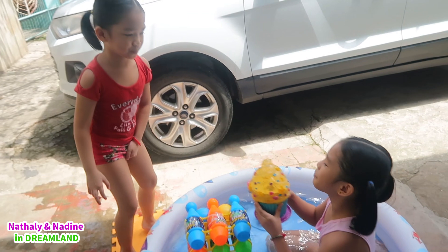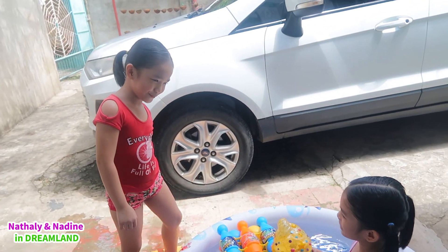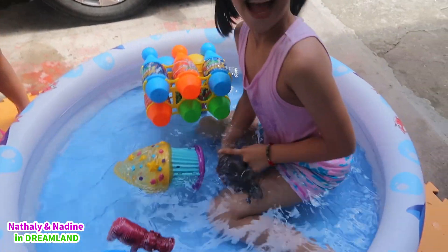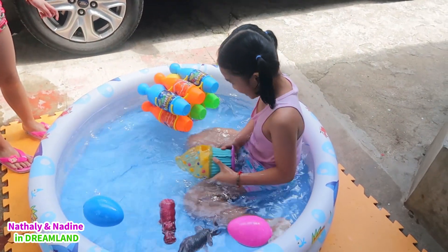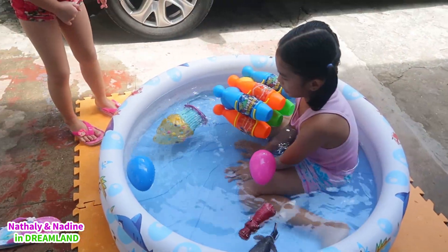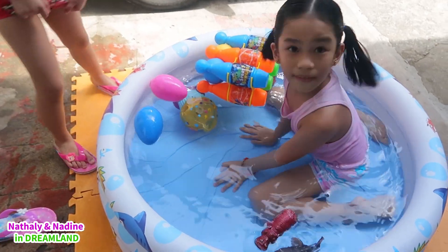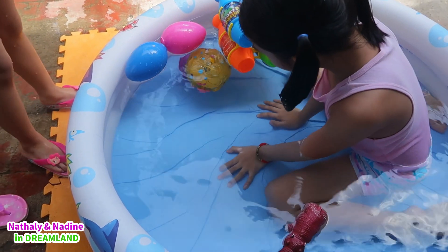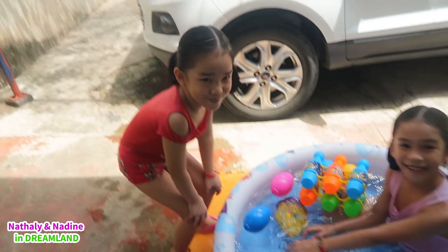Will this cupcake toy sink or float? You think it will float? No! It sinks! It sinks or floats? It sinks! Oh Nadine, you got it wrong this time!